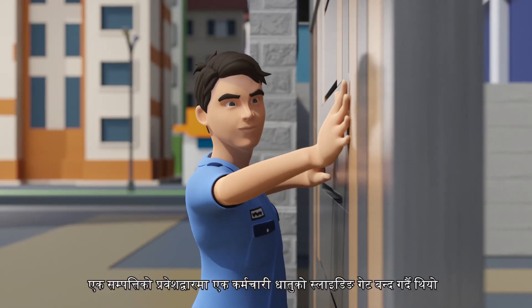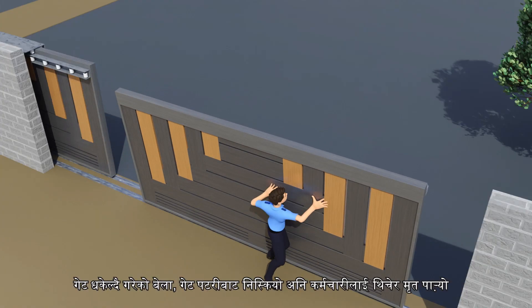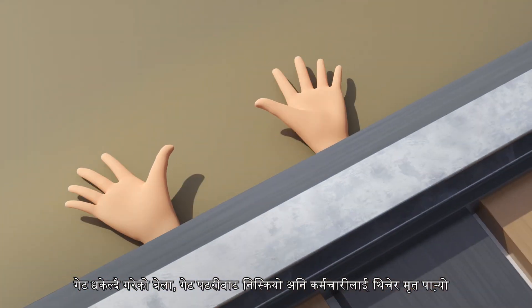On the day of the accident, an employee was closing a sliding metal gate at the entrance of an estate. When he was pushing the gate, it derailed and pressed him to death.